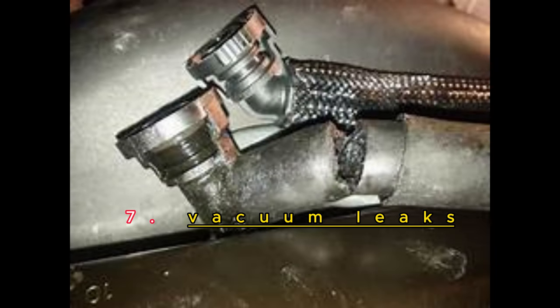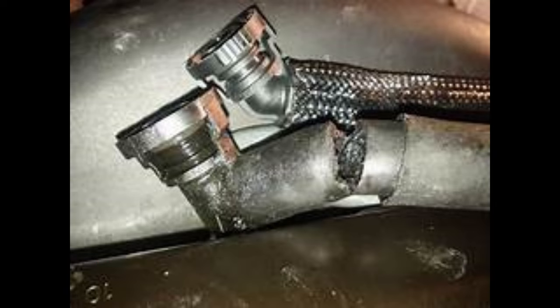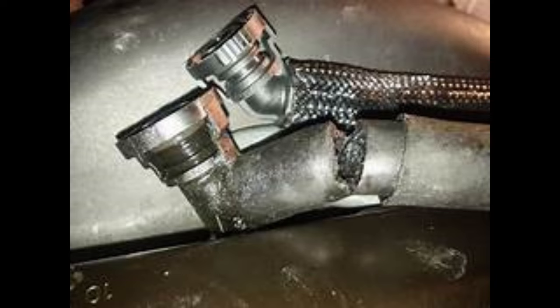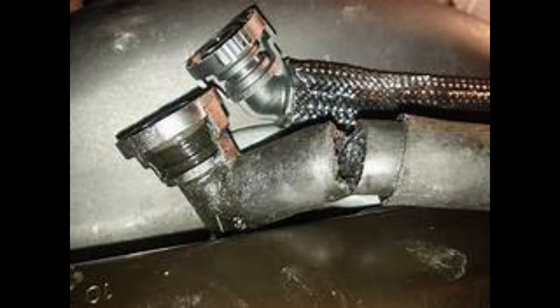Vacuum Leaks. Vacuum leaks can occur in the N42/N46 engine, leading to rough idling, decreased power, and even stalling. These leaks can be caused by deteriorated hoses or loose connections. Regularly inspecting the vacuum system and addressing any leaks promptly will help maintain engine performance.